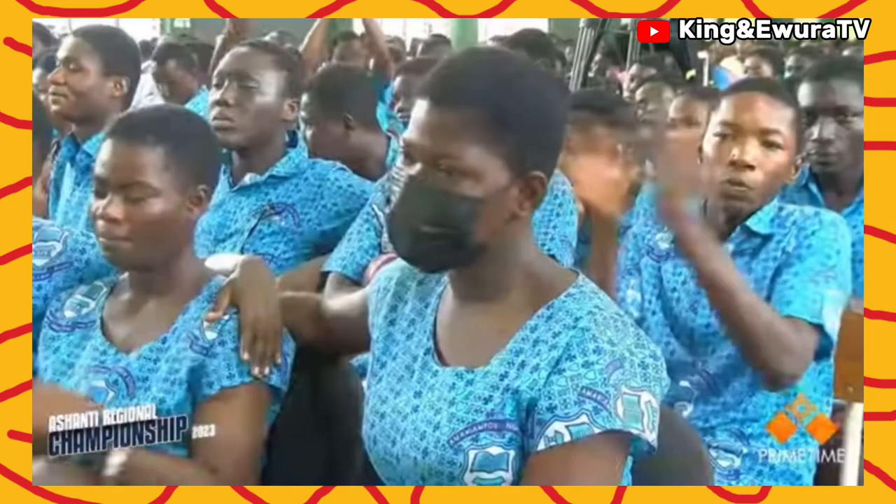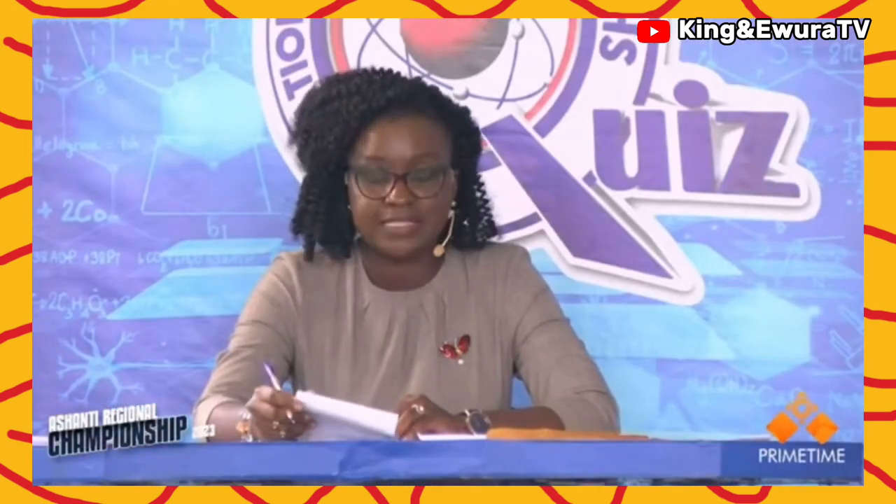That will bring the score at the end of round one to Ameneiampon Senior High School, five points. St. Louis Senior High School, 20 points. Opoku Wari School, 28 points.